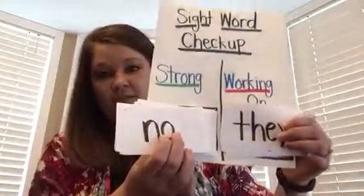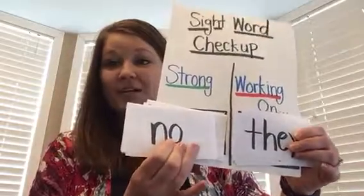This one was a little tricky for me because it looks very similar to other words that I already have on my ring. So I'm going to put it on my red rectangle so that I can come back to that. Now that we did a checkup on our words, I have my words here in my red and the words on my green side that I'm really, really strong with. What I'm going to do is pick a couple of my words and show you what I'm going to do next.